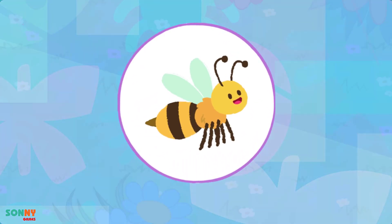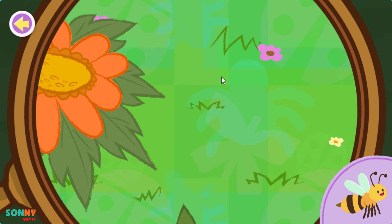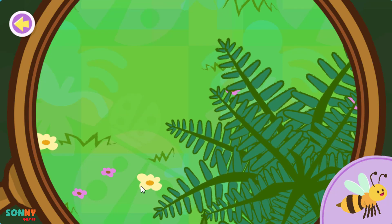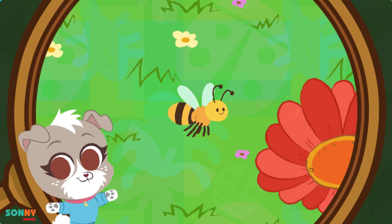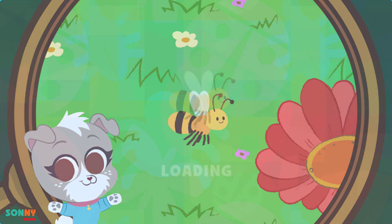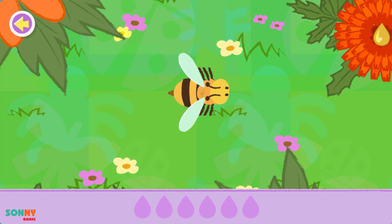A bee! Nice searching! You found the bee! Want to know something cool? Honeybees gather sweet nectar and pollen from flowers! Let's help this bee gather nectar from the flowers!